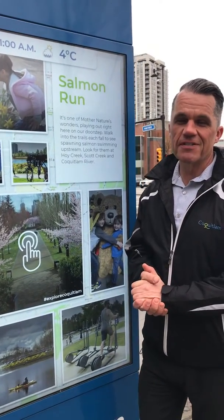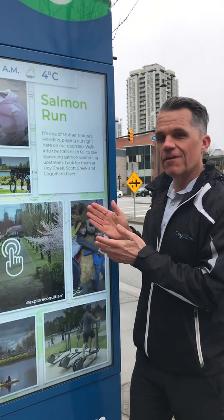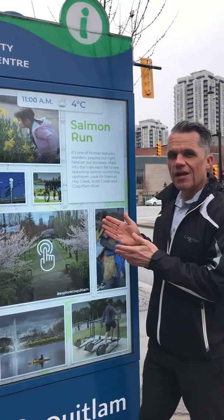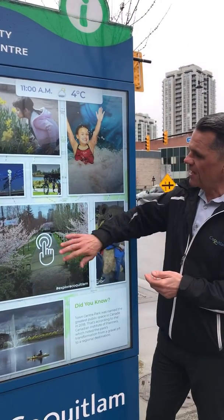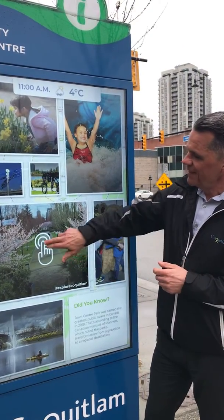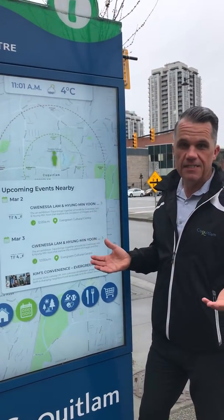My name is Eric Cowens. I'm the Tourism Manager in the City of Coquitlam. This is the Community Information Hub located at the Lafarge Lake Douglas SkyTrain Station, right at the intersection of Guilford and Pine Tree. The Community Information Hub is designed to allow people access to all sorts of things happening, particularly in City Centre.